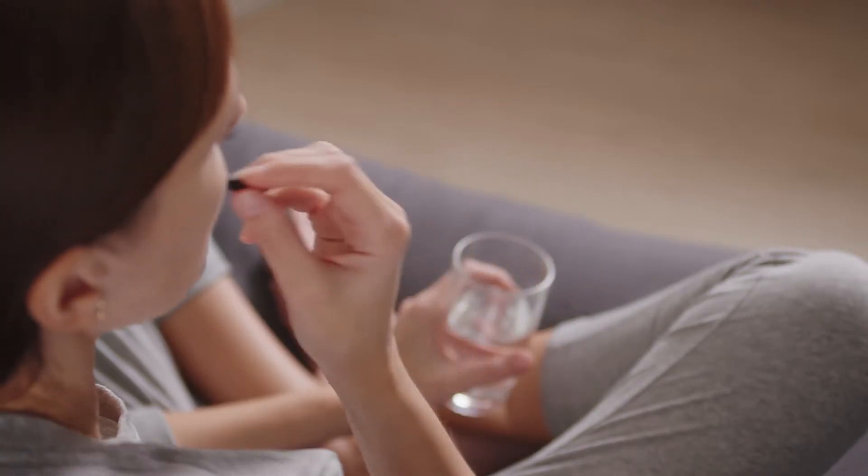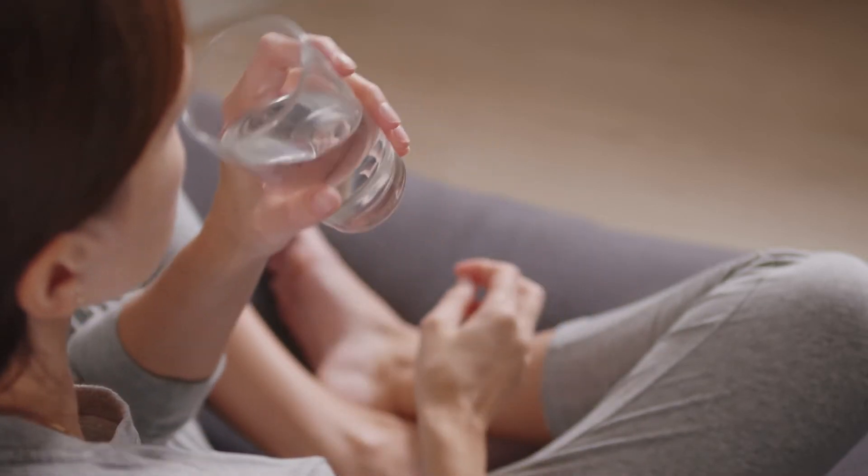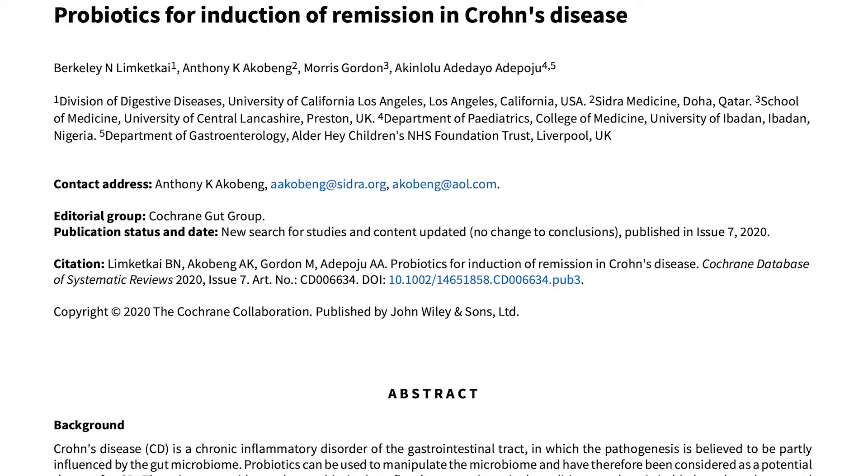Now, onto the topic of probiotic supplements for Crohn's disease. The mistake I see most people make is that they just pick some random probiotic off the shelf at the grocery store and expect it to do something great, but then they get disappointed because it doesn't do anything. Are probiotics even useful for Crohn's disease? Research shows that altered intestinal flora is closely associated with the immune dysfunction seen in Crohn's disease. You shouldn't be surprised by this because 70-80% of your immune system is in your intestines. So when you have an immune disease such as Crohn's disease, you can be sure that there's also something wrong with your gut.